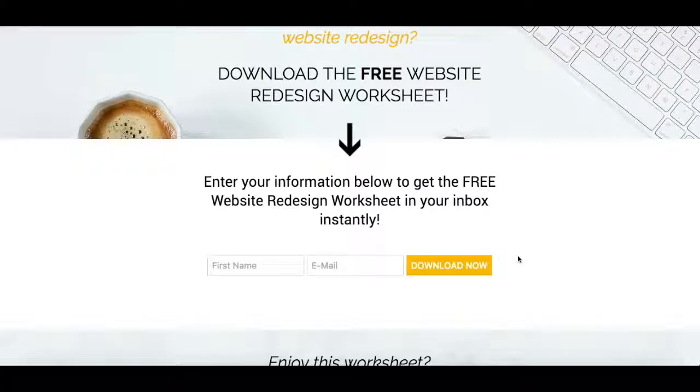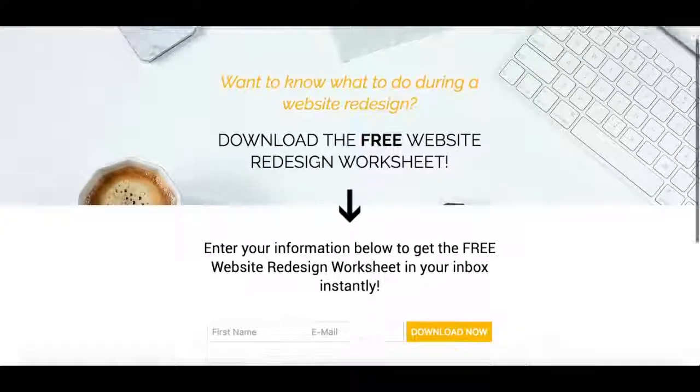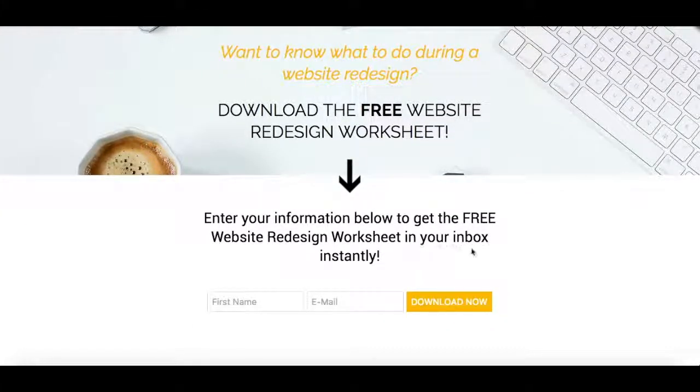Now I want to hear from you. Is your website in need of a redesign? If so, what can you simplify and change to make your site's purpose front and center? Make sure to leave your comments below. And don't forget to download your free website redesign worksheet to help you redesign your website with ease. If you enjoyed this video, please subscribe, share it with your friends, and hit the like button below so I know you enjoy watching content like this. I'll see you in the next one.